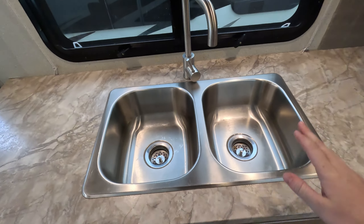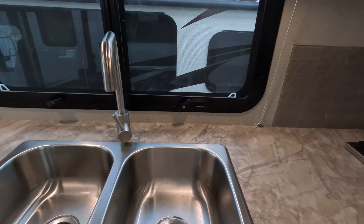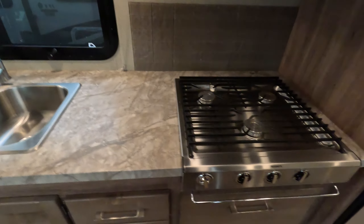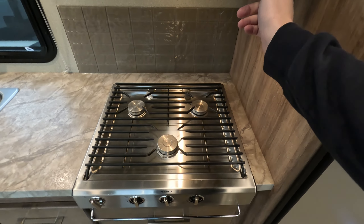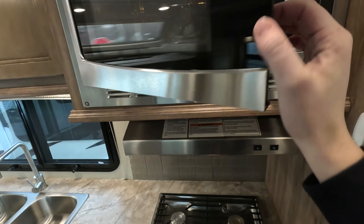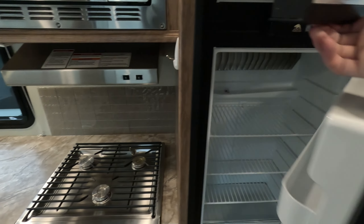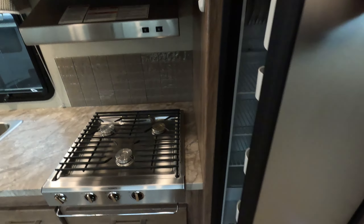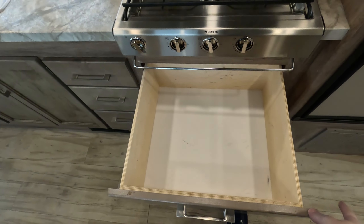It's all stainless steel appliances, so you get a double basin stainless steel sink. You also get an awesome amount of countertop space with outlets built into the bottom of your cabinet. You've got a three-burner Dometic stainless steel stovetop with a nice stainless steel vent hood above it, a stainless steel convection microwave, and your stainless steel fridge and freezer. Besides your freezer, you also have another pantry with plenty of storage all the way around. Right here below your stovetop, you have a bigger drawer that's perfect for cast iron skillets and large pots and pans.